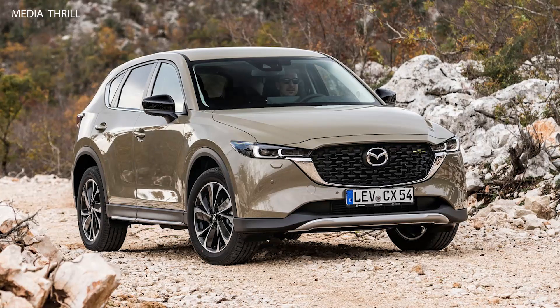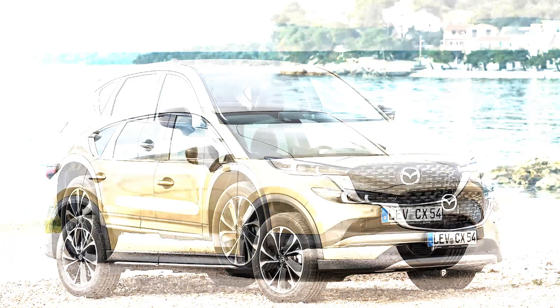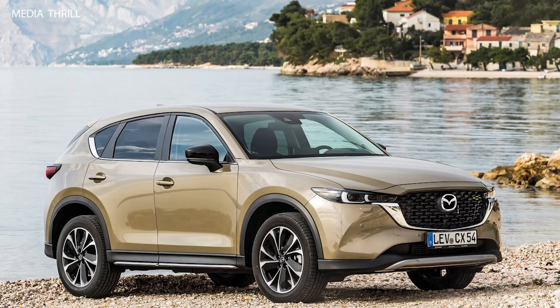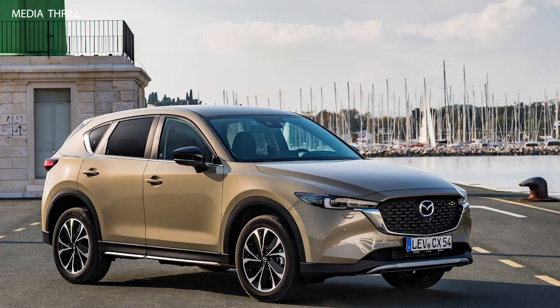Mazda's Koto design language influences the CX-5's exterior, giving it a sleek and dynamic appearance that stands out in its segment. With its Skyactiv technology and efficient powertrains, the CX-5 typically delivers competitive fuel efficiency for its class.